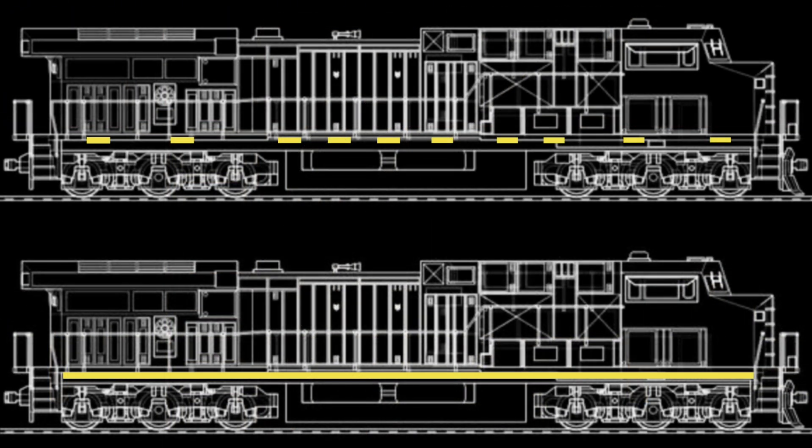Locomotives are also subject to this regulation. Like with freight cars, if strips are used, the strips must be between 4-by-18 inches or 4-by-36 inches long. But rather than needing to be spaced in 12-foot intervals, the strips must simply be placed as uniformly as the surface of the locomotive allows. Unlike freight cars, however, the regulation also allows for one long continuous strip along the length of the locomotive to be used instead of multiple strips.